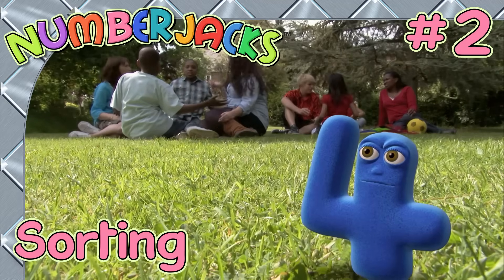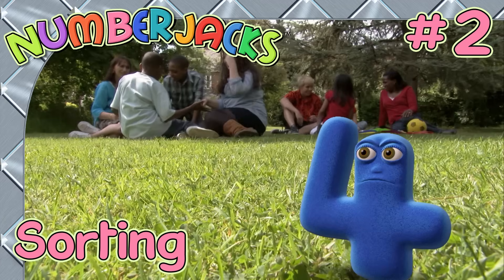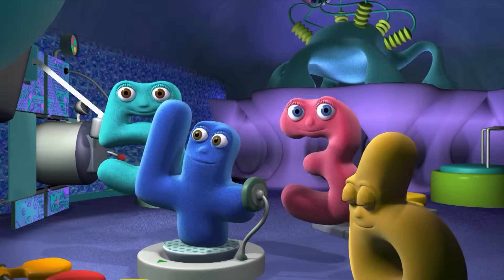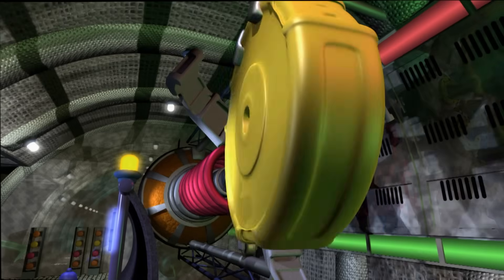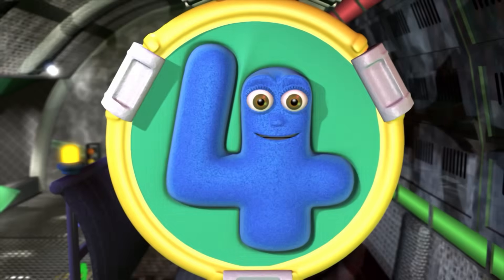Here's a great video to help you learn about sorting and matching, starring Spooky Spoon in A Different Sort. In an ordinary sofa, in an ordinary room, are extraordinary heroes who are standing by to zoom! To wherever they are needed, they are speeding up today, the NumberJacks are on their way!